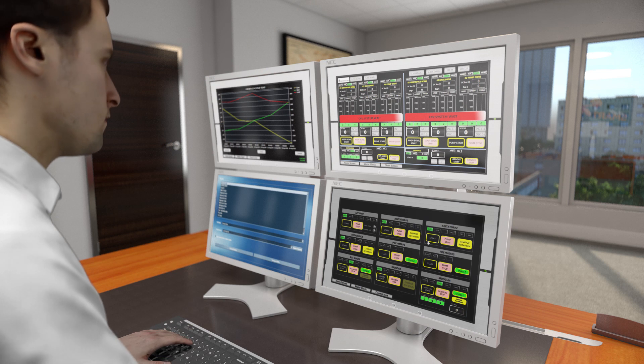From the comfort of a climate-controlled room, manage the SmartSight with a touchscreen control panel.